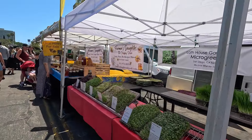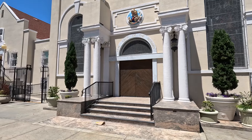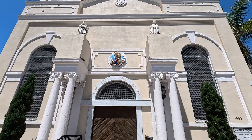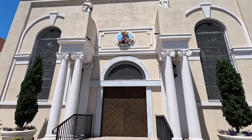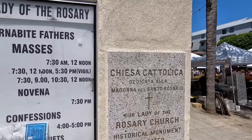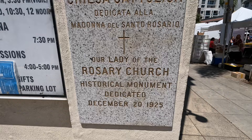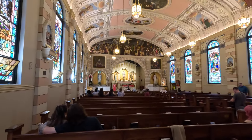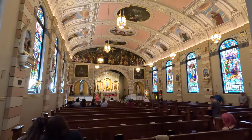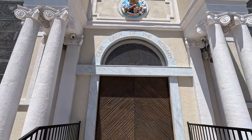This is Our Lady of the Rosary, a historic Catholic church here on State Street. It is a historical monument dedicated December 20th, 1925. How about that? Let's take a visit inside Our Lady of the Rosary.